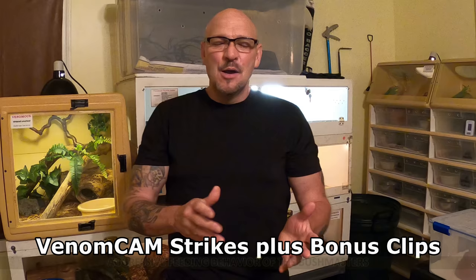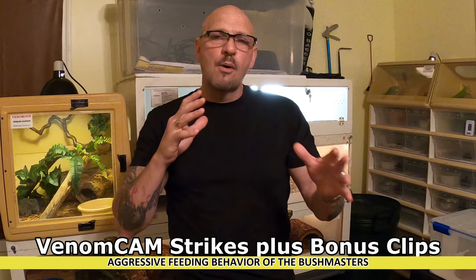It wouldn't be a Venom Central video without some fangs-in-your-face action. I woke Dina up the other night and brought her out to the Bushmaster room to film me doing feedings. Using the Venom Cam, I want you guys to see both angles and see just how food-aggressive our Bushmasters are. We always feed them at night because that's when they're in feed mode. And there's some really neat stuff going on with Crotalus ravus venom - I've been reading these studies for months and they keep finding more and more.